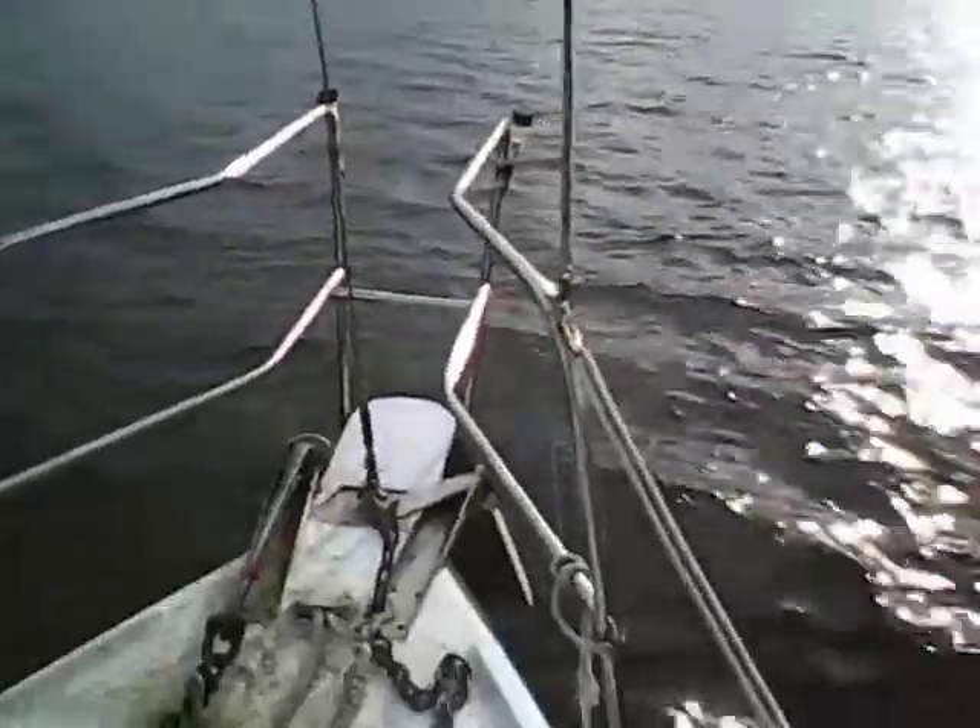I'm over here on the front of the boat. This is my fitting that's broke, right here. This fitting right there is cracked across there, and that's holding up one of my stays. So I can't put the sails up until I get that fixed.